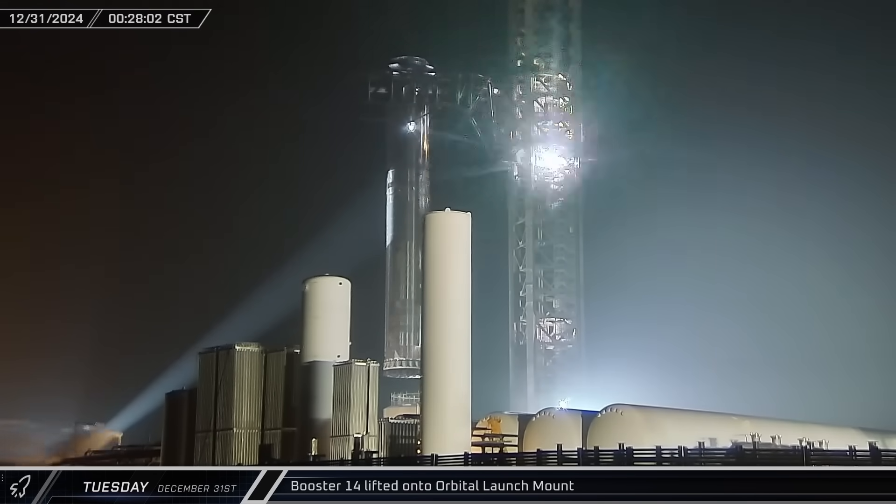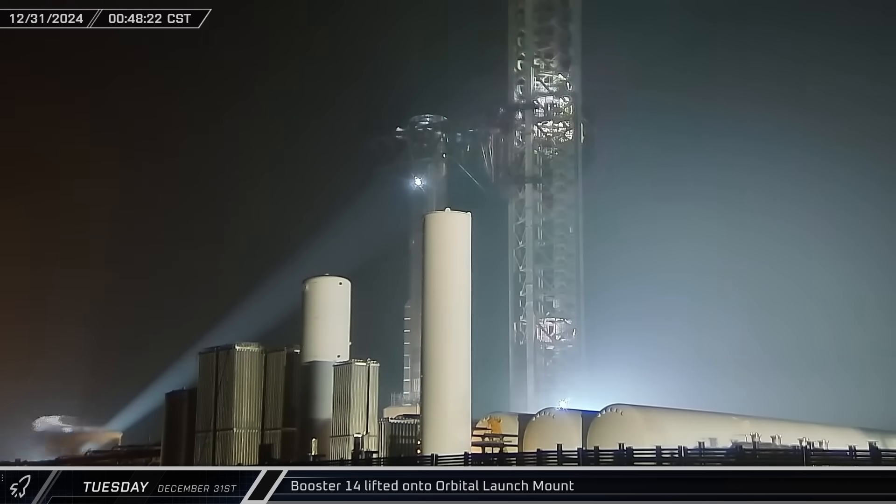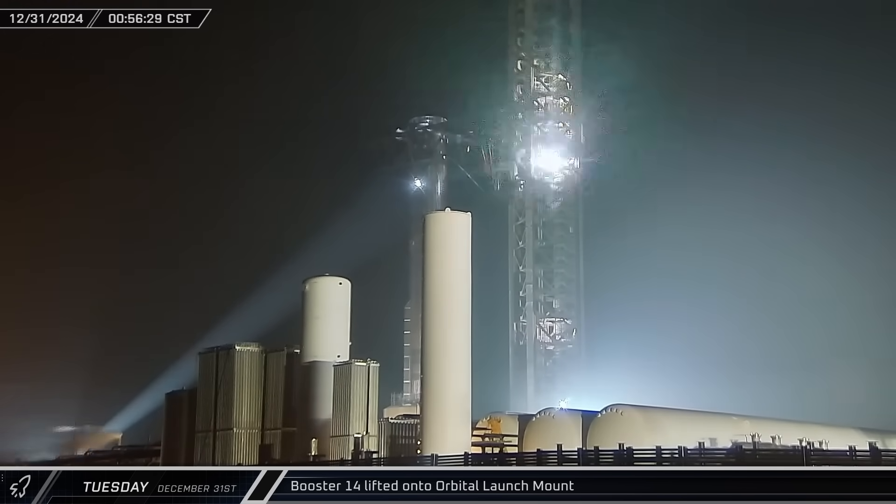Shortly after midnight, the chopsticks lifted the booster off of its transport stand and transferred it onto the launch mount ahead of the rapidly approaching Flight 7.